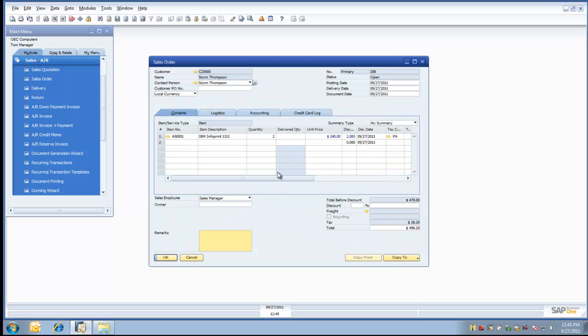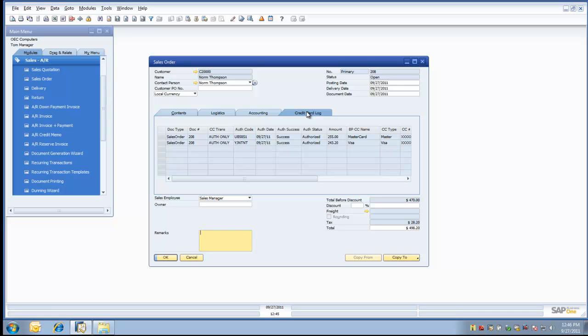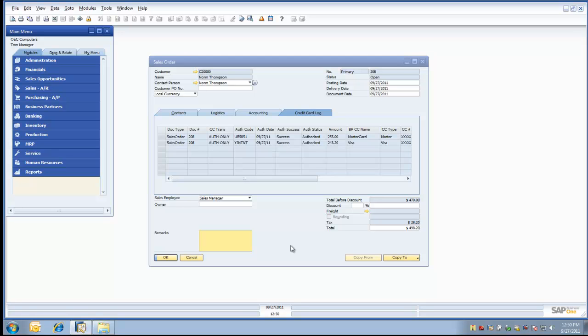Let's take a quick look back at the sales order. We can see a credit card tab has been added to the sales order. When selecting the credit card log tab, we can see two credit cards associated with this transaction have been authorized successfully, with the authorization codes and amounts for each respective credit card. Now let's move ahead and invoice this particular transaction. For the purposes of this demonstration, we'll skip the delivery mode, but understand the flexibility within the Third Wave Business Systems credit card solution allows you to follow your particular business processes within the application. So let's use the simple copy to process to convert the invoice.